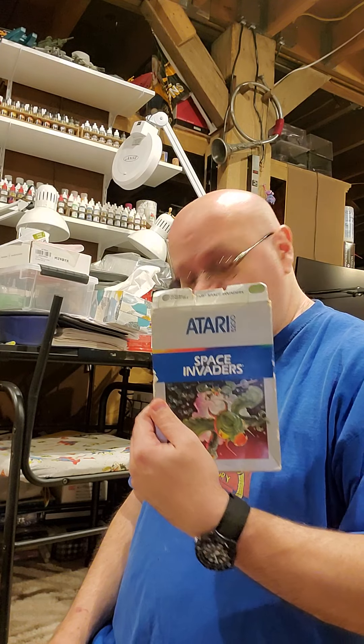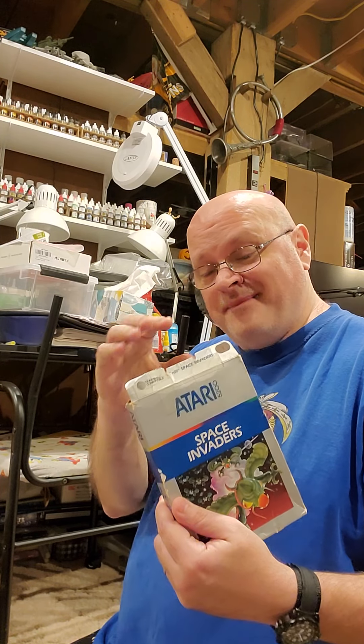Yesterday I got Atari 5200 Space Invaders. The box — I need the inlays, so I'm still not done on a complete version of the 5200.